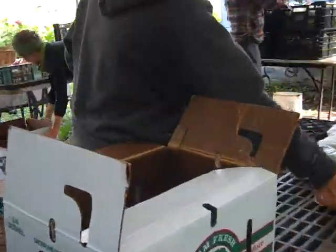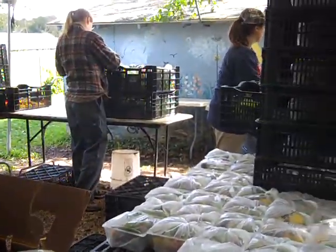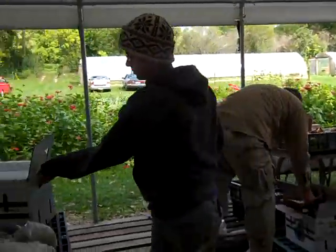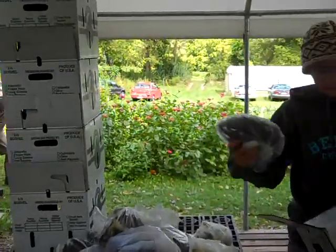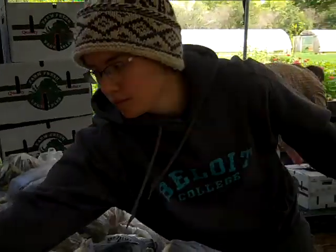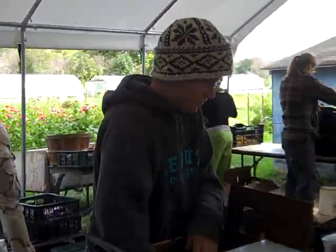Ellison is putting into the box and off they go packing up the shares to get ready for deliveries — to Milwaukee, Mequon, West Bend, and of course people can pick up their shares here as well. Take care. Thank you.